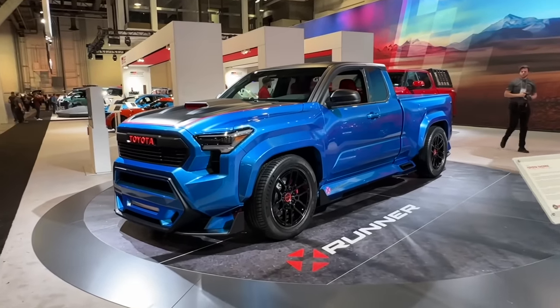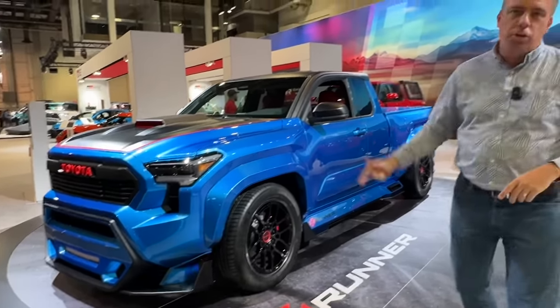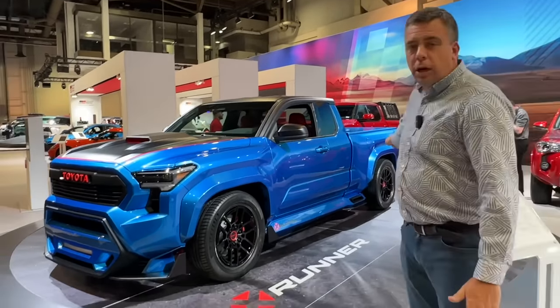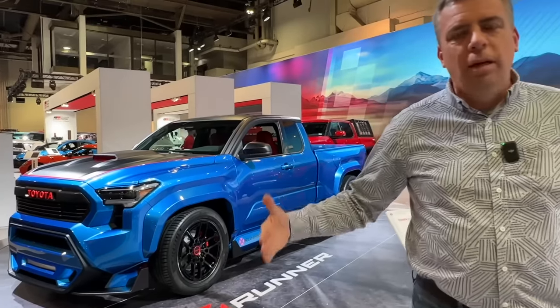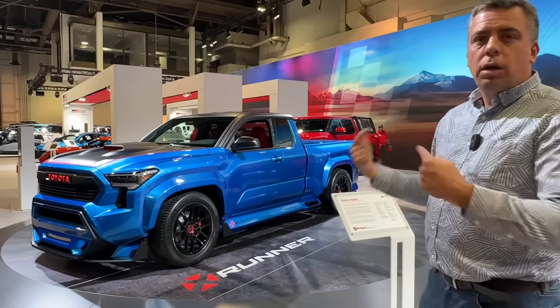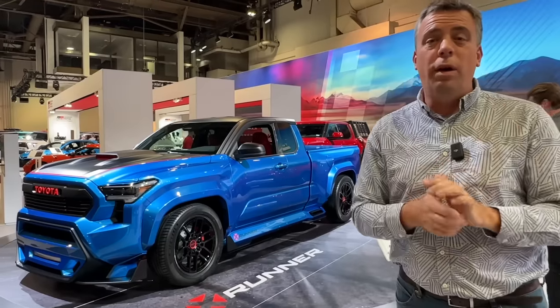This 2024 Toyota Tacoma is not even on sale yet, and I would call this a tundra swap. It has a twin-turbo V6, it has the Toyota Tundra rear axle — it's really a lot wider than the standard Tacoma, even the all-new one. And it's also hiding something you can buy starting in 2024.